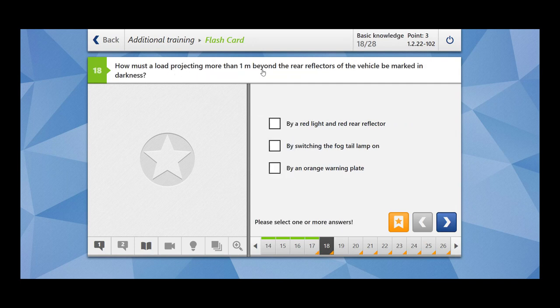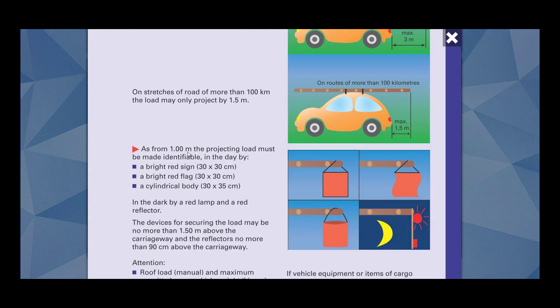How must a load projecting more than one meter beyond the rear reflectors of the vehicle be marked in darkness? By a red light and a red rear reflector. As from one meter, the projecting load must be made identifiable: in the day by bright red sign, bright red flag, or a cylindrical body; in the dark by a red lamp and a red reflector.